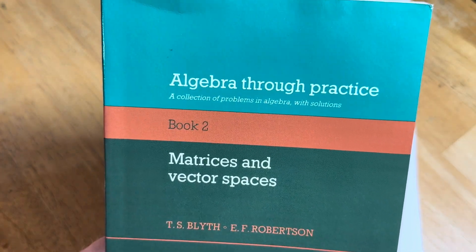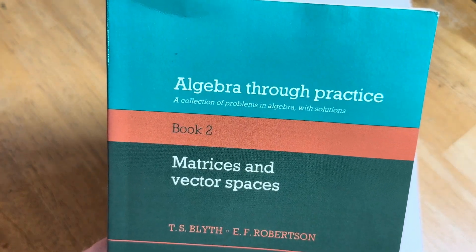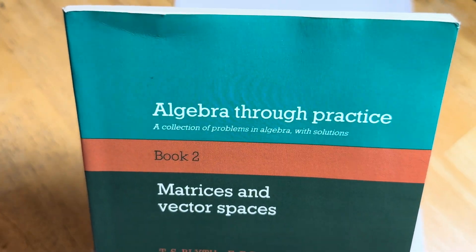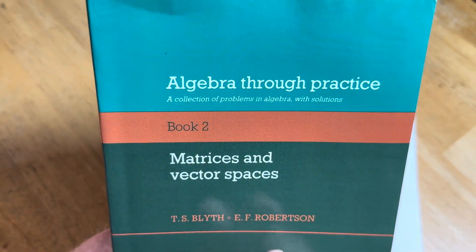Hi everyone. In this video I want to show you one of my math books. I've had this for a very long time. It's part of the Algebra Through Practice series and this is book two.